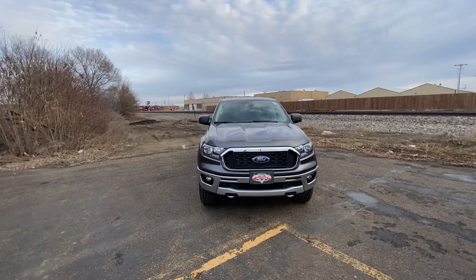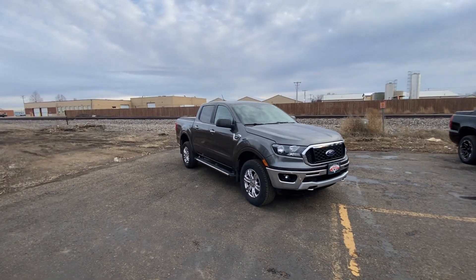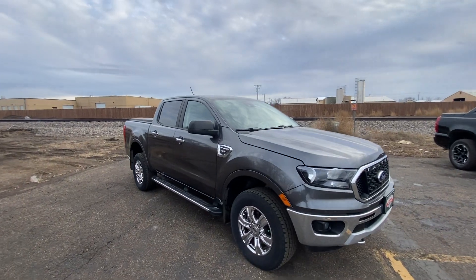Hello, Nate here from Ferocity Motors at 1701 East Main Avenue here in Bismarck. Here I've got for you our 2020 Ford Ranger XLT.